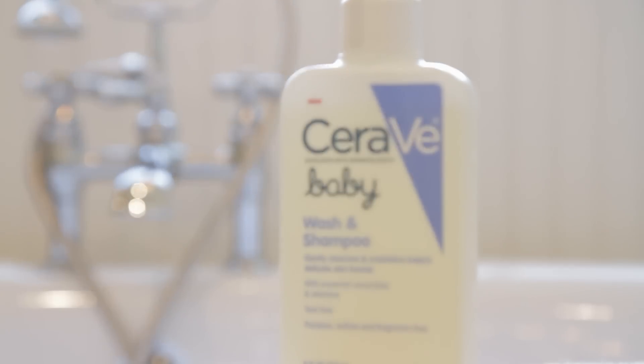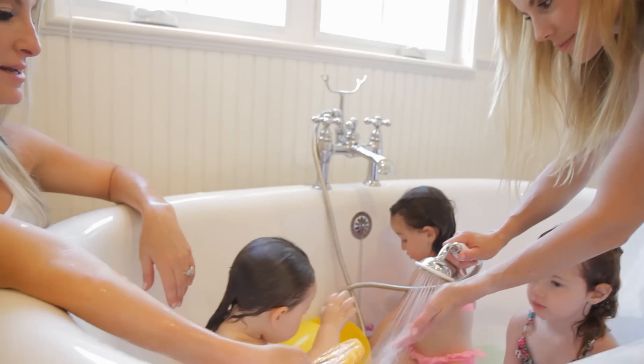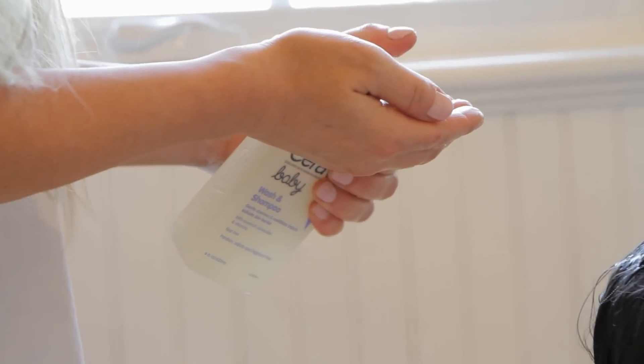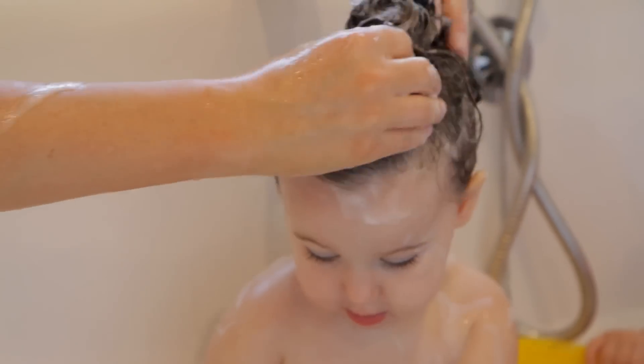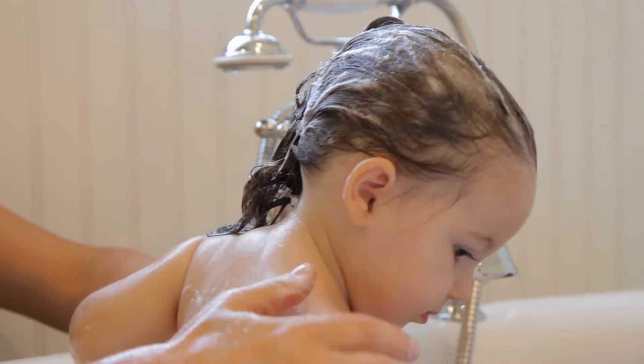I got my good friend Jessica hooked on CeraVe Baby Wash and Shampoo right about when Brooklyn was one, because Brooklyn has super sensitive skin and she needed something that was non-irritating. The CeraVe Baby Wash and Shampoo is hypoallergenic and proven gentle, and is also fragrance free and free of parabens, sulfates and dyes.